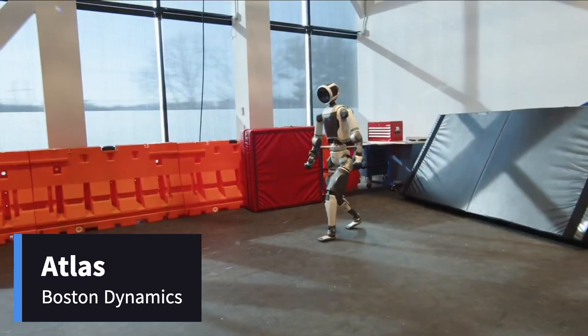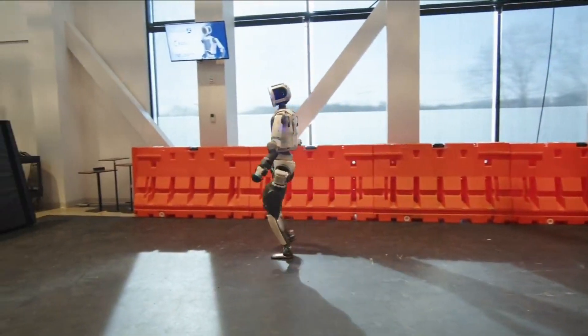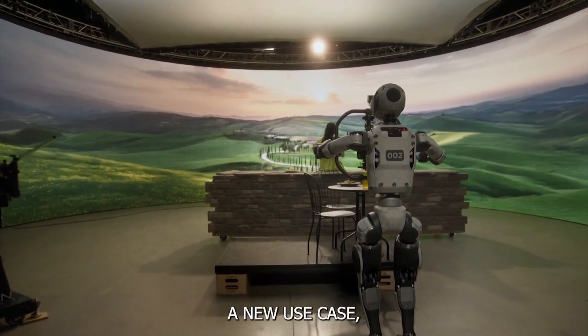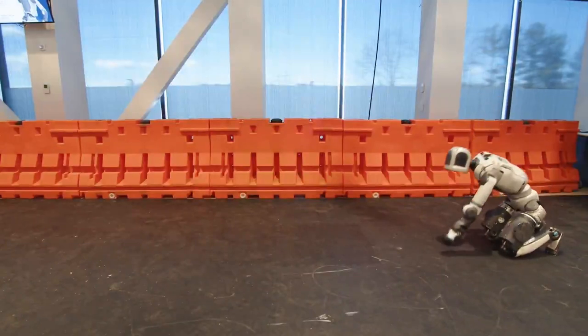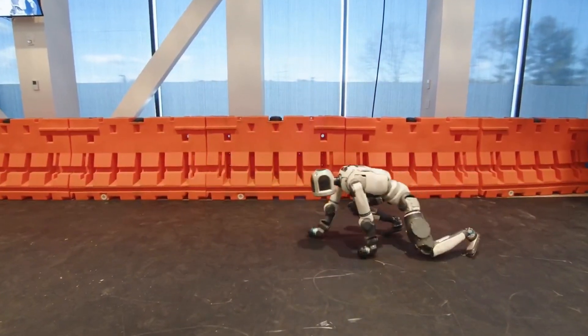The new Boston Dynamics Atlas — a leap forward in mobility. Now let's talk about one of the most famous humanoid robots on the planet, Boston Dynamics Atlas. The new version of Atlas marks a huge leap forward in robotics. Gone are the hydraulic systems that powered earlier versions, and in their place we have high-torque electric actuators. These allow Atlas to be lighter, more efficient, and much quieter than its predecessors.